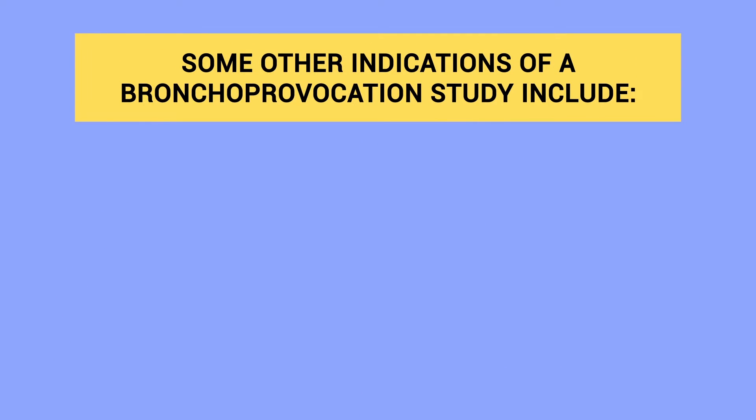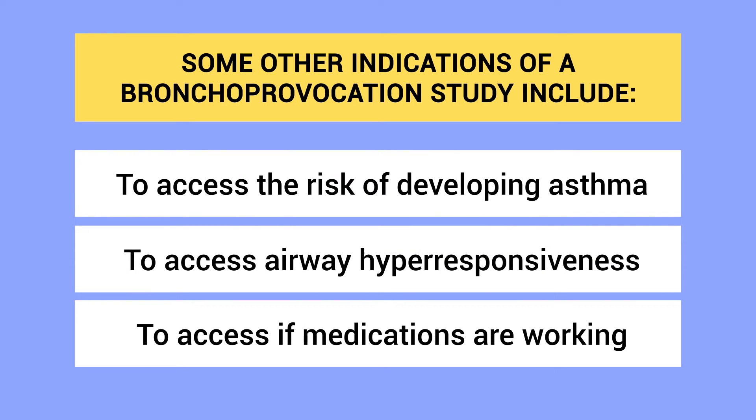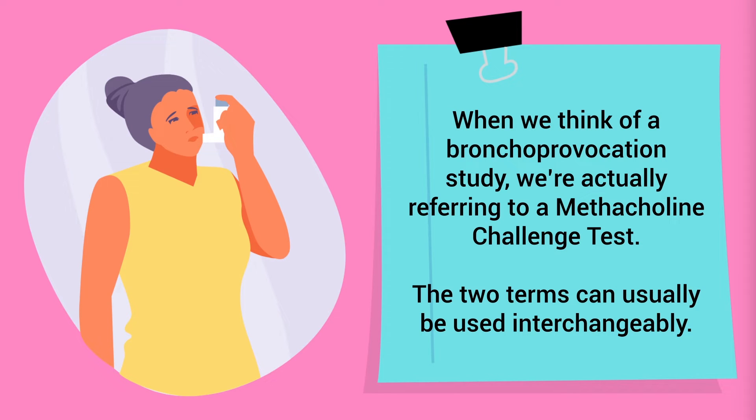Other indications of a bronchoprovocation study include simply assessing the risk of developing asthma, assessing airway hyper-responsiveness, and assessing if medications are working. In general, when we think of a bronchoprovocation study, we're actually referring to a methacholine challenge test, so generally speaking the two terms can usually be used interchangeably.